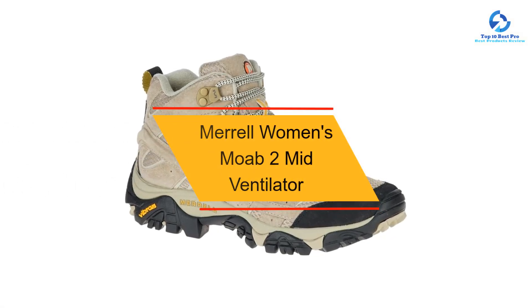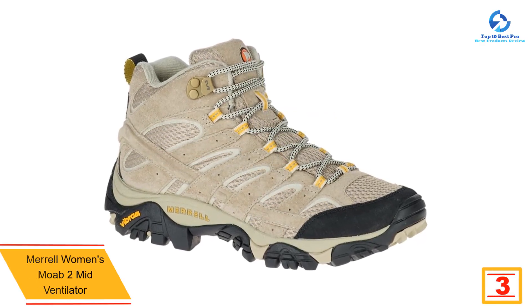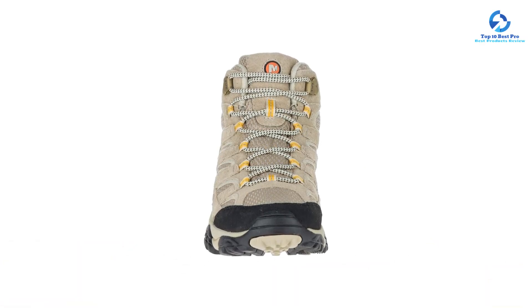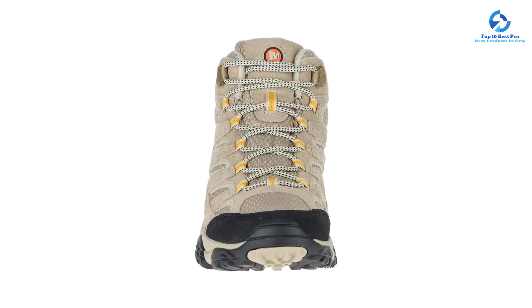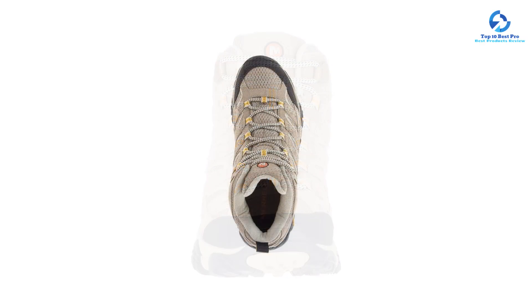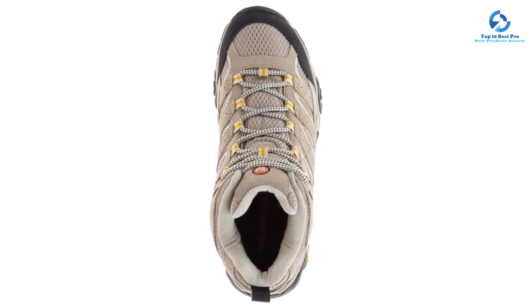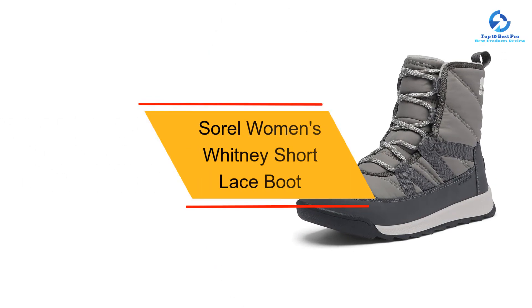At number 3, we have the Merrell Women's Moab 2 Mid Ventilator. If you've struggled to find boots that accommodate wide feet, check out this high-quality pair from Merrell. They come in medium or wide widths, providing extra space around the foot. With reliable Gore-Tex waterproof protection and a Vibram TC5+ outsole with 5-millimeter deep lugs, they're a good choice for walking on snow or ice. These boots also feature exceptional comfort from the compression-molded EVA midsole, while the Merrell air cushion in the heel delivers shock absorption and stability. Available in women's sizes 5 to 12.